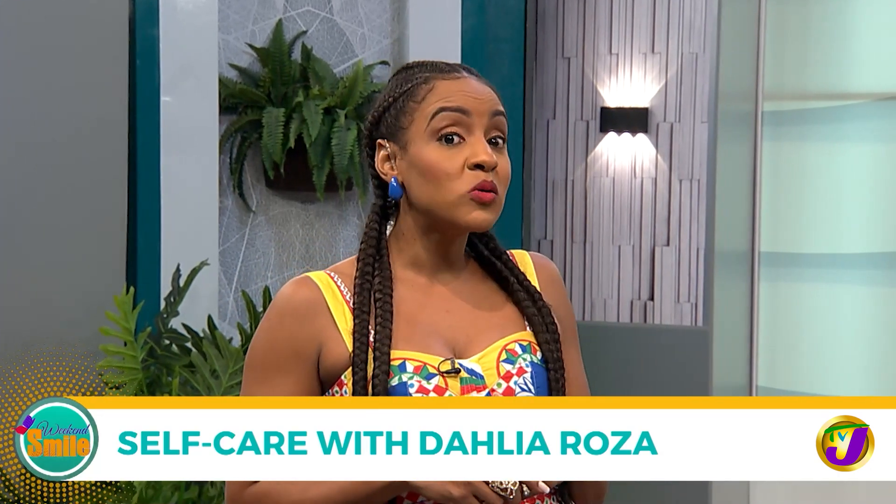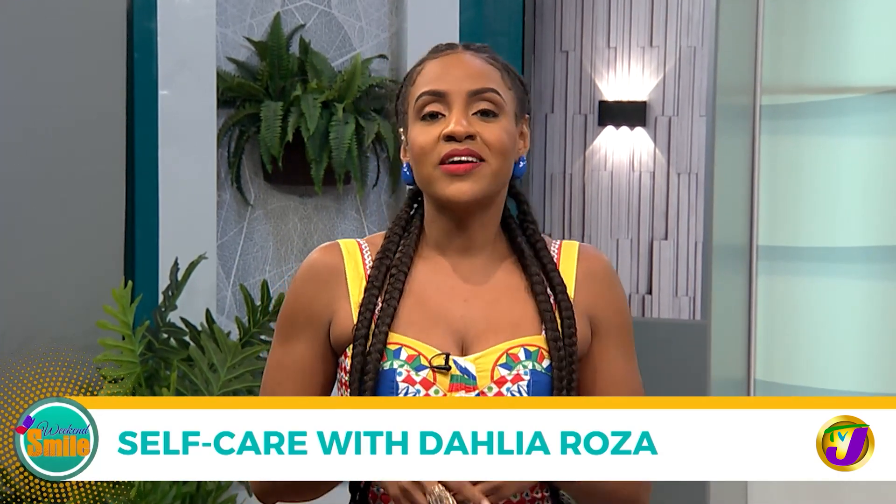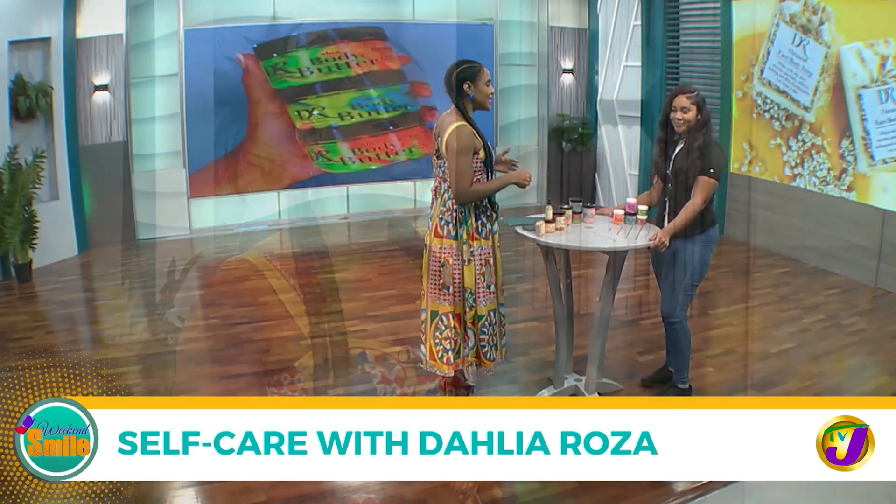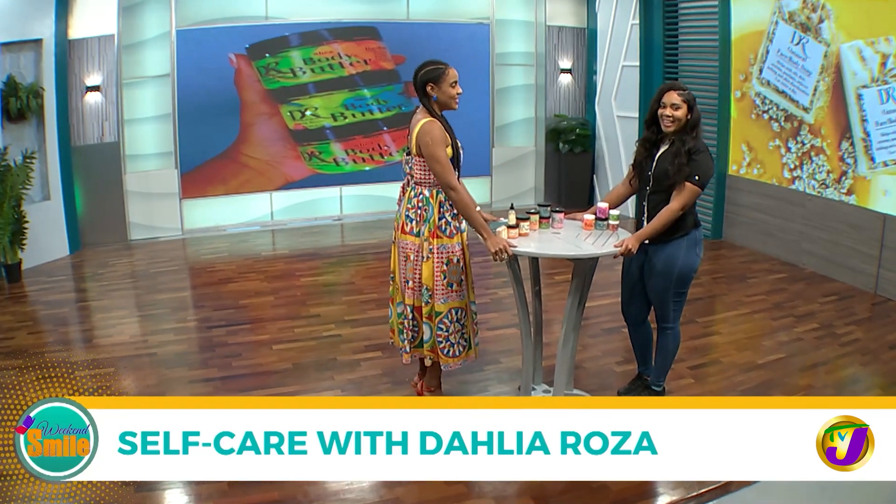Welcome back to Weekend Smile. Taking care of your skin is essential for looking and feeling your best, but do you know how to develop a skincare routine? Here to help us figure it out is Danielle Henry, owner of Dahlia Rose skincare line. Hi Danielle, welcome to Weekend Smile!